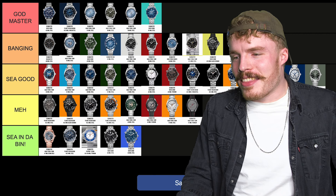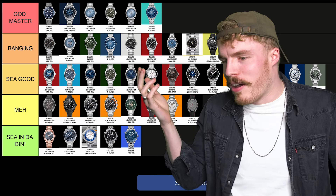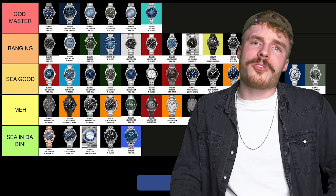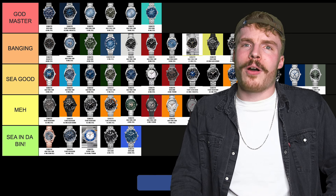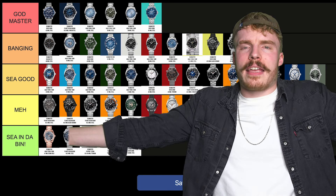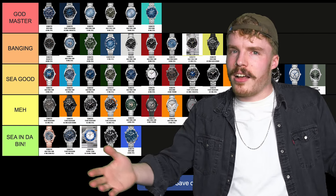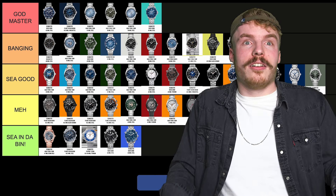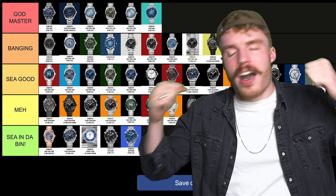That was a fun tier list. I'm gonna get rinsed for this — for my hate of the chronographs, for my disdain towards the Planet Ocean. But hey, I love the Ultra Deep Summer Blue, so that's something for the Planet Ocean because it's a sick watch. They're just not my taste. Let me know specific references you want me to rate in the comments — pop the reference, I'll just give you a tier. Let's really rile up the beehive.